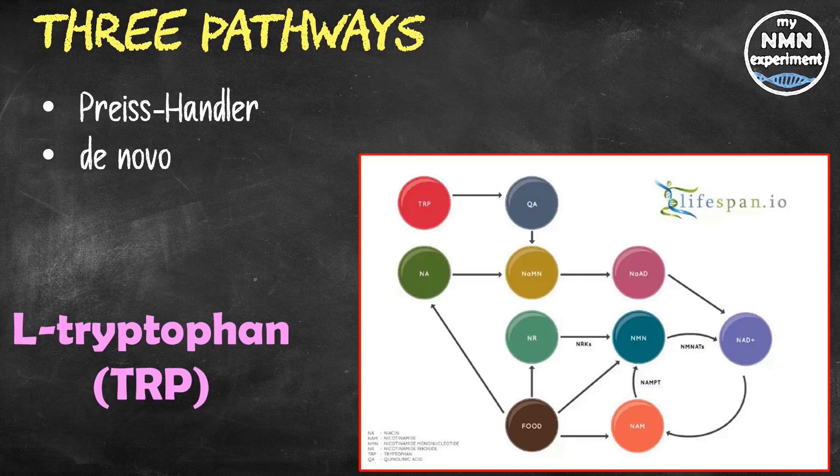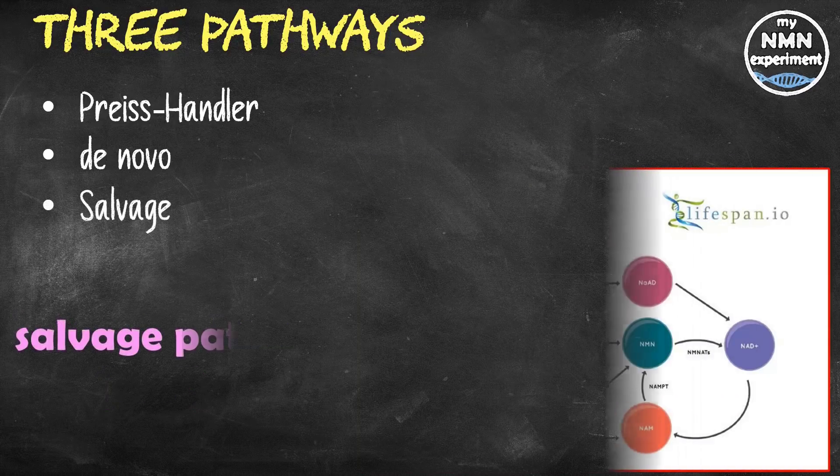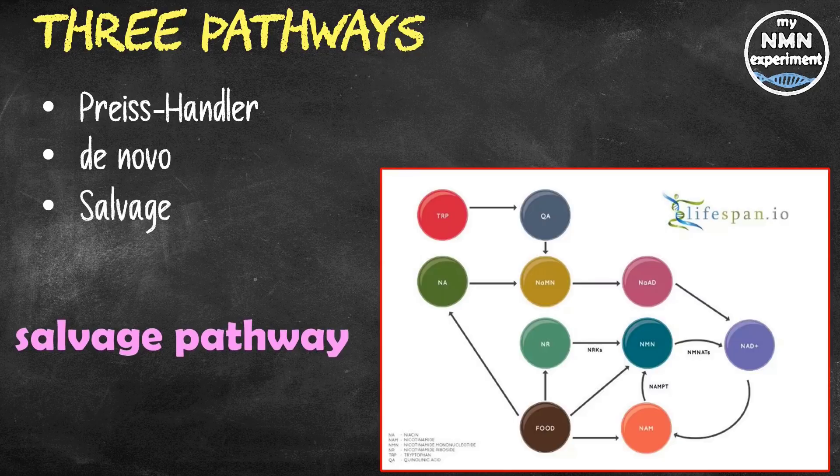The third pathway is the salvage pathway. This pathway converts nicotinamide — also known as NAM or niacinamide — into NAD. This pathway has nicotinamide mononucleotide as an intermediate, and nicotinamide riboside also uses this same pathway. Regardless of the pathway, all NAD ends up in the salvage pathway, constantly being recycled until another process causes it to be lost.